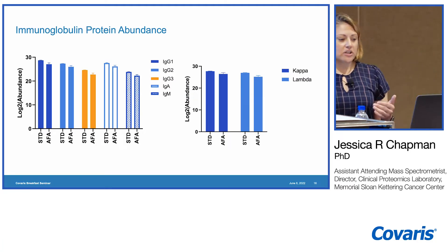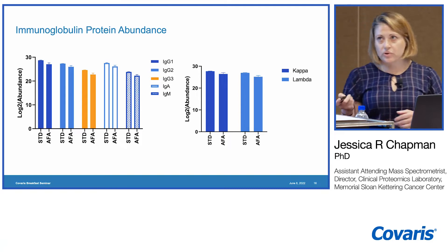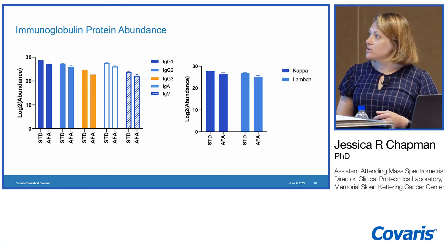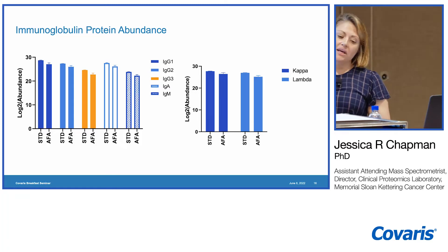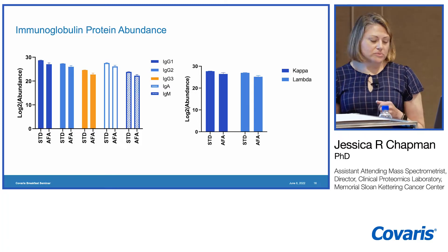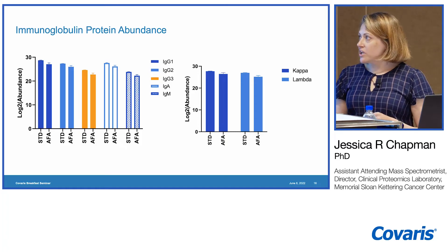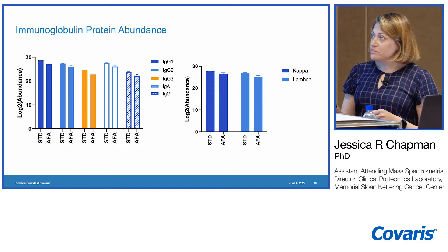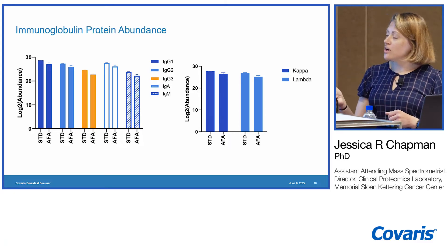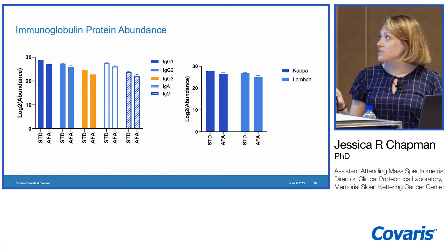We also specifically looked at certain protein groups of interest. We pulled out immunoglobulin subtypes — constant regions — and looked at log2 abundance using label-free quantitation in Proteome Discoverer. These were pretty similar between the two methods.